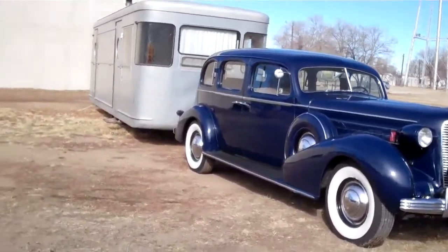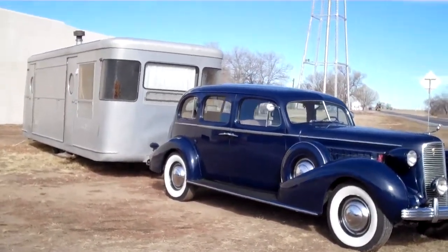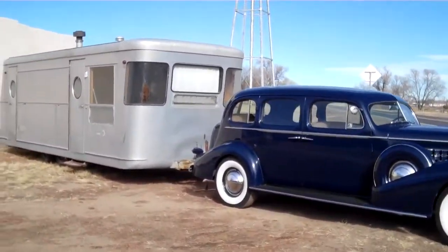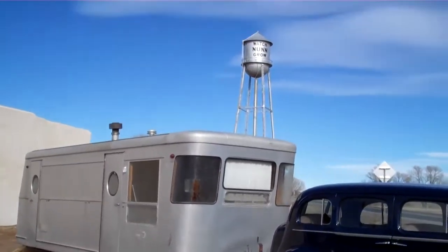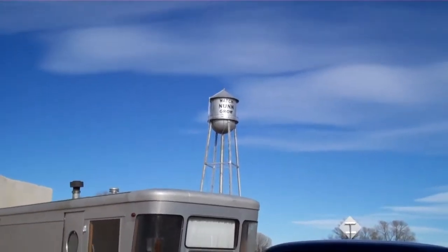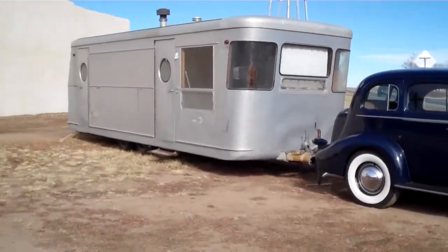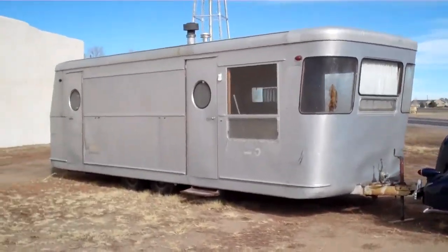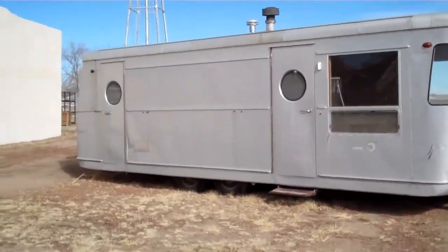I've supposedly sold my Spartan romance in 1950 — it's going to Virginia. Laurie and Will Sanders up in the thriving metropolis of — I don't know if this will pick it up — but that says Watch None Grow None, Colorado. This is a 1954 Spartan Manor, dual axle.